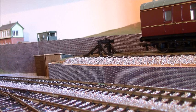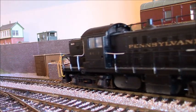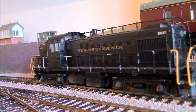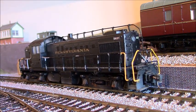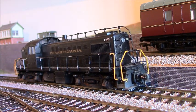So let's bring it back into shot. Now these Tsunami 2s also have a working brake - so you press F11 and you can put the brakes on and off, which I've only seen on one or two British decoders in the last year or so, but the Americans have been doing it for years.